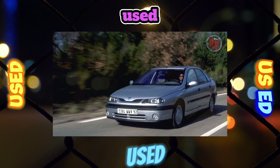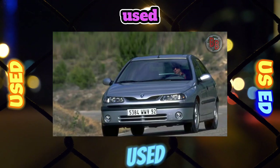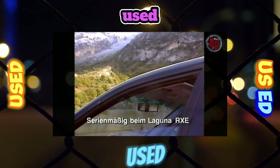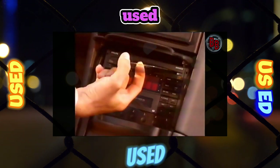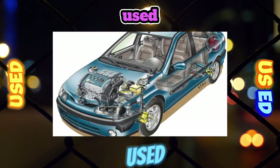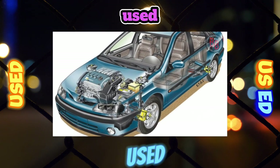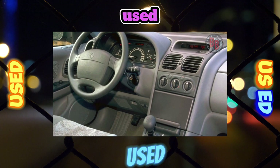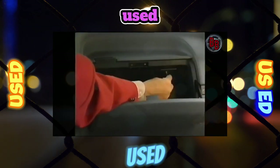Suspension. The Renault Laguna's suspension is tuned for a comfortable ride, although it's better not to drive off asphalt highways. The car's ground clearance is small — only 120 millimeters. The bushings of the front suspension on our roads last an average of 60,000 kilometers, while silent blocks of the rear torsion beams serve at least 80,000 kilometers.